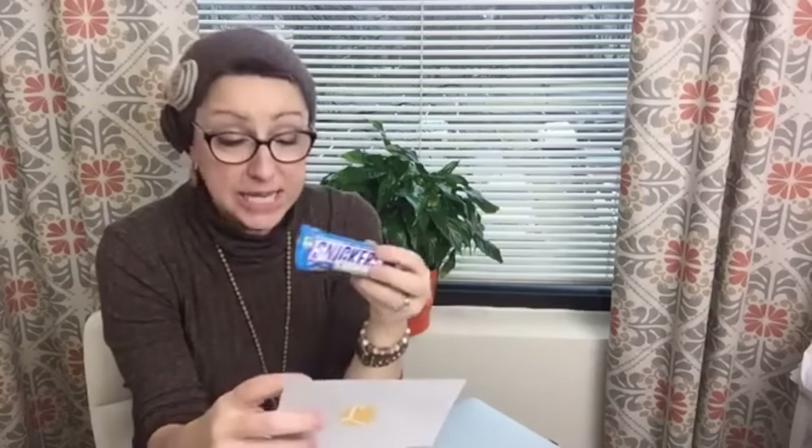At Rite Aid, Snickers bars are on sale for $0.69. Use your $0.50 coupon and submit for the $0.25 Ibotta rebate — makes it free and a $0.06 money maker. It's a better money maker over at CVS, but if you're already shopping at Rite Aid, you might as well take advantage of it there too.